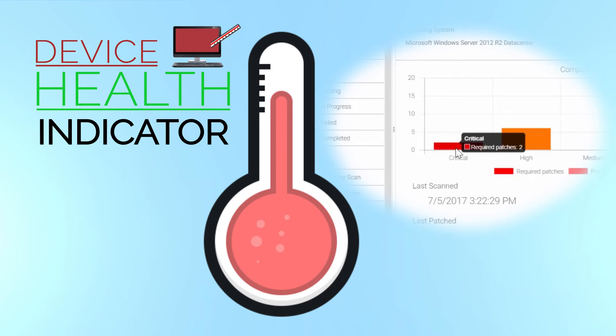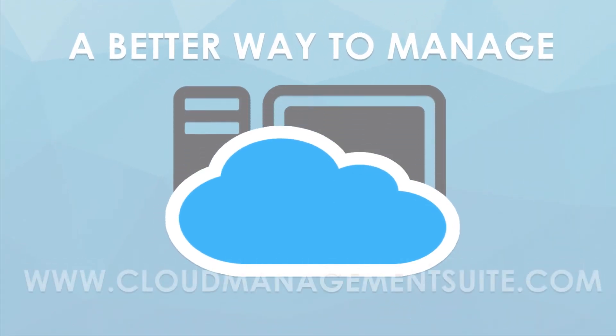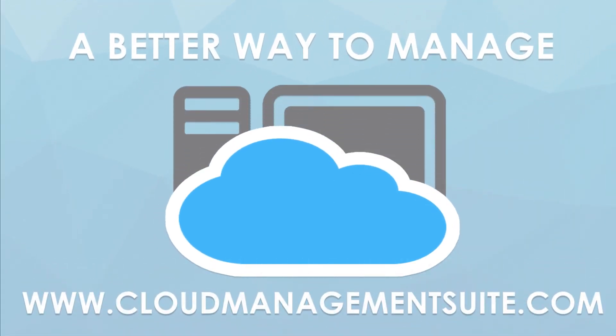At a glance, you know how many patches you need and how urgently you need them. There's a better way to manage your environment. Come see how with Cloud Management Suite.